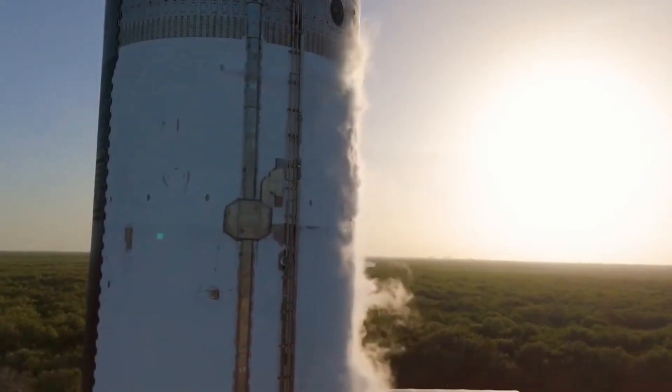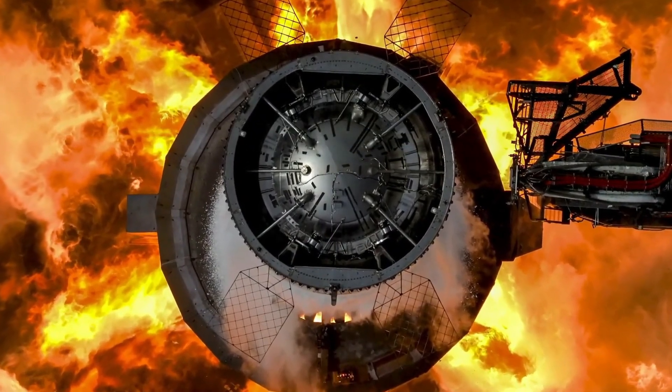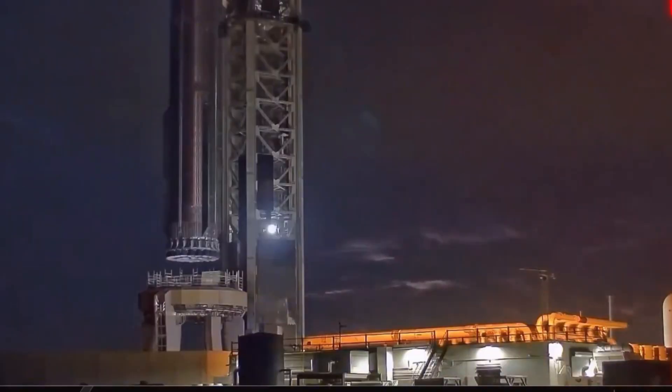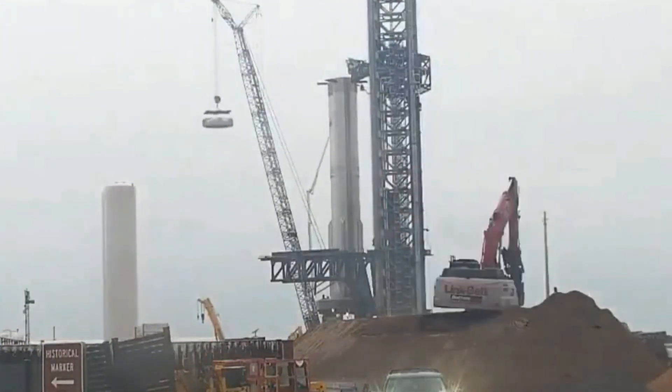After completing all the final checkouts, inspections, and system integration, Starship 33 was rolled out to the launch site on Thursday morning. Upon arrival, it was carefully lifted and placed atop Booster 14, marking the first full stack of a Block II Starship configuration. Following this, teams immediately initiated preparations for the wet dress rehearsal conducted on Friday afternoon.